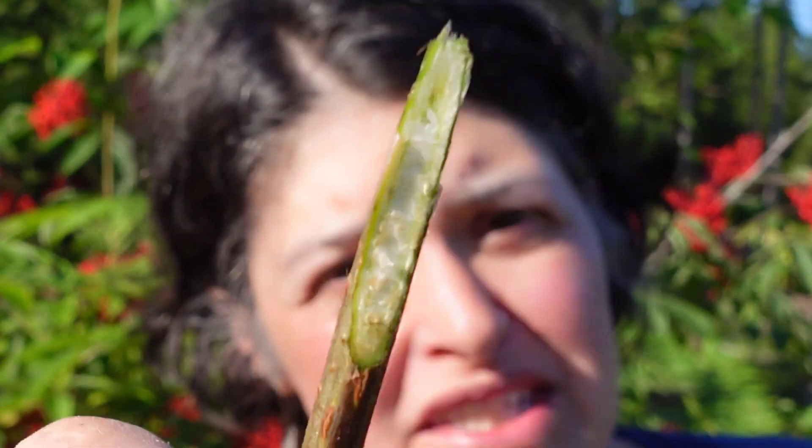This shrub can be up to about six meters tall and it can also be very small. Rather than being more woody, it has a pithy interior to the stems, so it's a bit more spongy than woody.